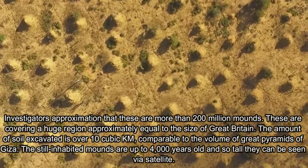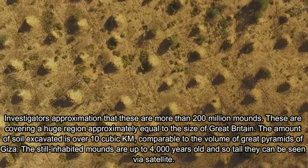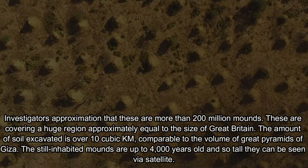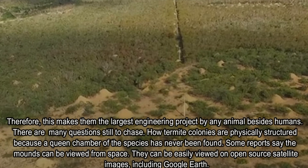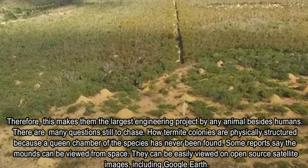The still-inhabited mounds are up to 4,000 years old and so tall they can be seen via satellite. This makes them the largest engineering project by an animal besides humans.